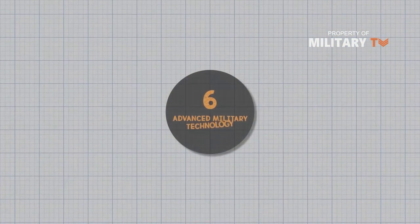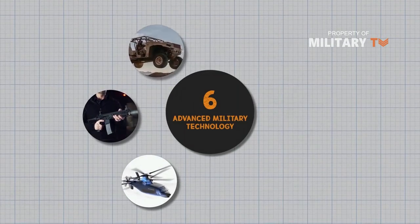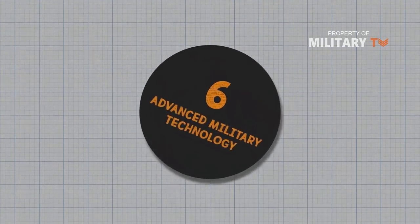That concludes our list of six advanced military technologies. We hope you enjoyed the video — let us know in the comments which one of these was your favorite. Thanks for watching and we'll see you next time!